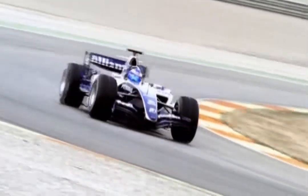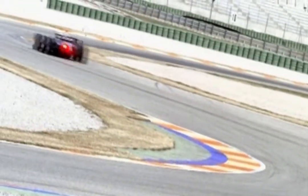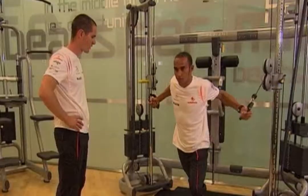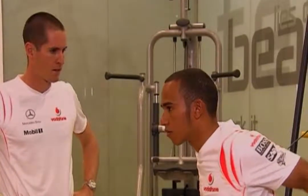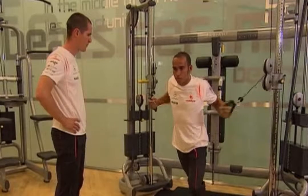To win races in Formula 1, it takes more than just a fast car. The physical fitness of the drivers plays a much larger role today than it has in the past. In recent years, F1 teams have become increasingly aware of the importance of keeping drivers in top physical and mental condition.